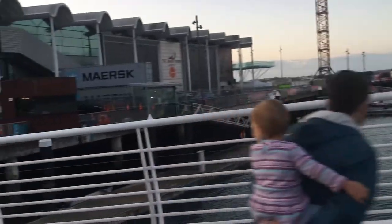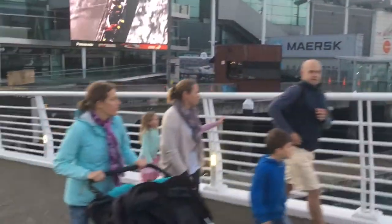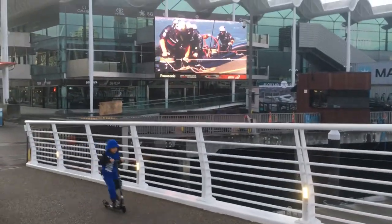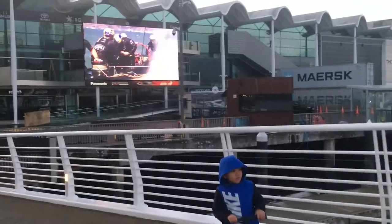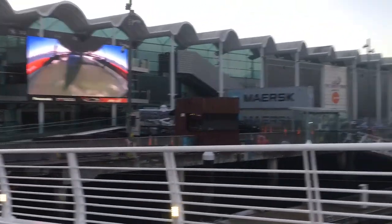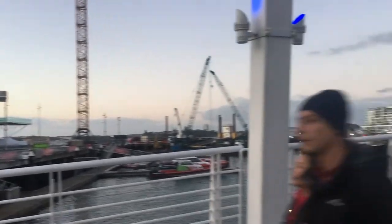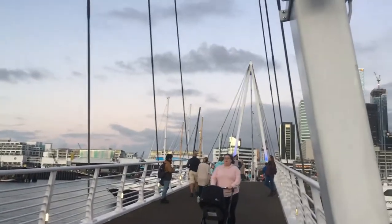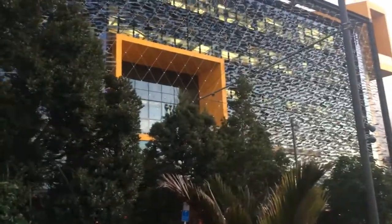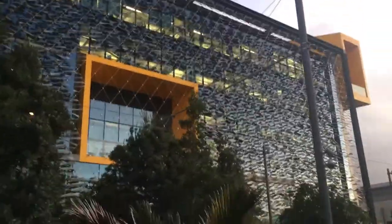I'd like to show you my son — where's my son? Some families are crossing the bridge. You can see the TV over there. We've got the buildings here, so nice.